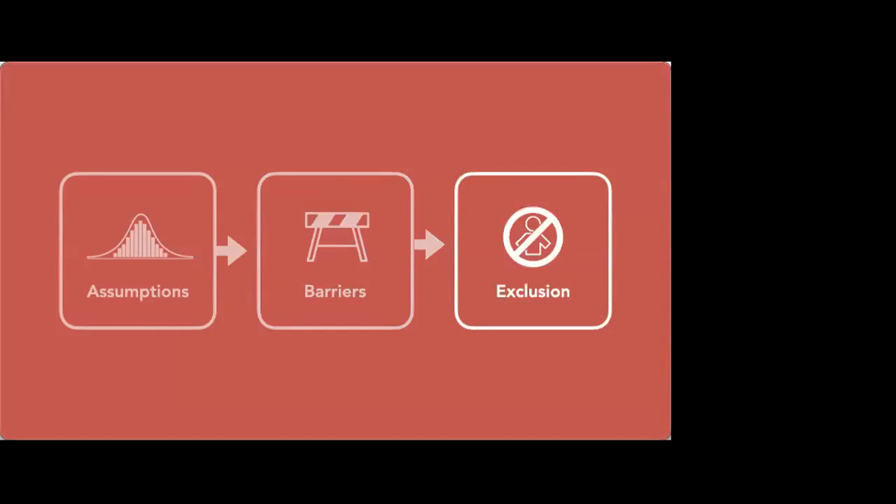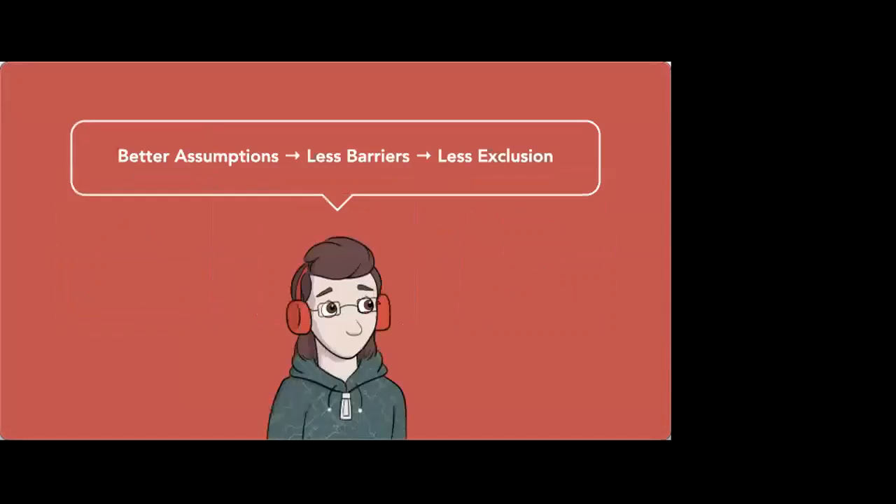The assumptions we make are encoded into what we build in the form of barriers. When we accidentally assume that all users are right-handed, we accidentally create games that are impossible to play if you're left-handed — because in order to get to the controls on the touch screen you have to put your left hand across the content. So the assumptions we make become encoded as barriers, and ultimately it's those barriers that lead to exclusion. In a nutshell: the better assumptions we make, the fewer barriers we have and the less exclusion people experience.